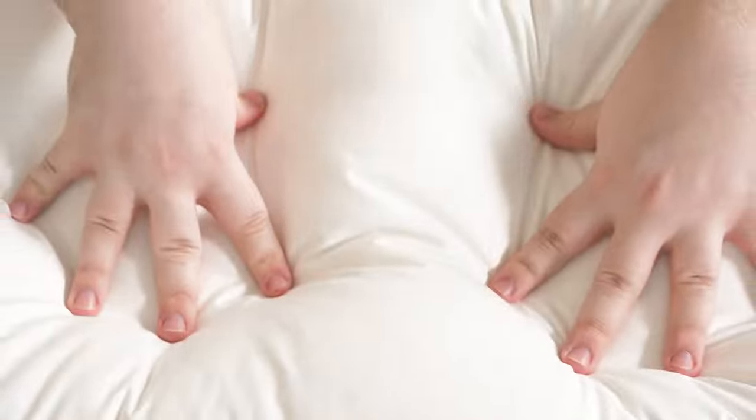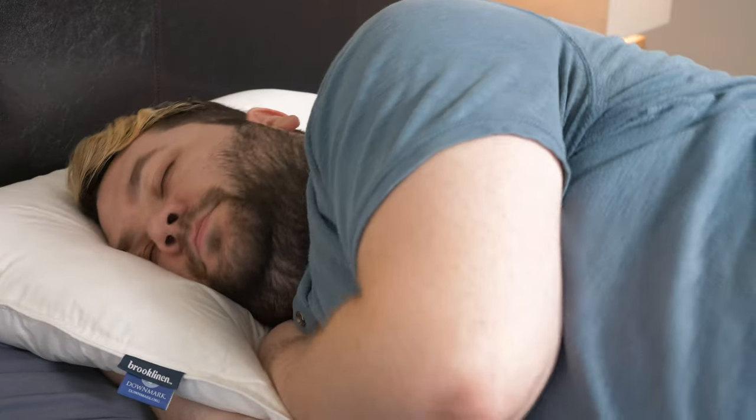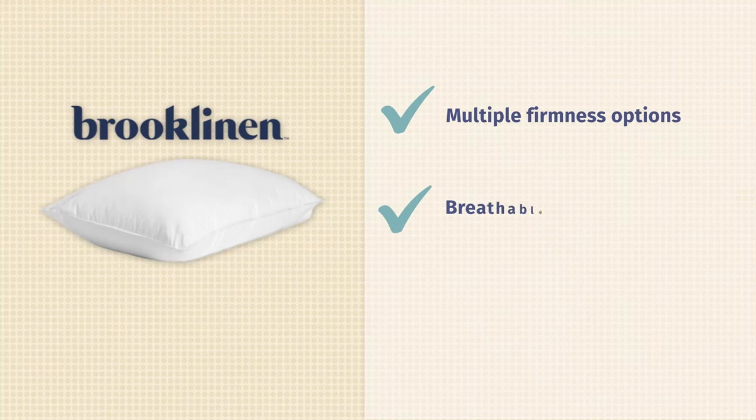This pillow will also fit multiple body types because of those three different firmnesses. Down can be a good insulator, but this pillow won't trap too much heat because there's a breathable cotton cover on the outside. You can rest easy knowing that the down in this pillow has been responsibly and humanely sourced too.